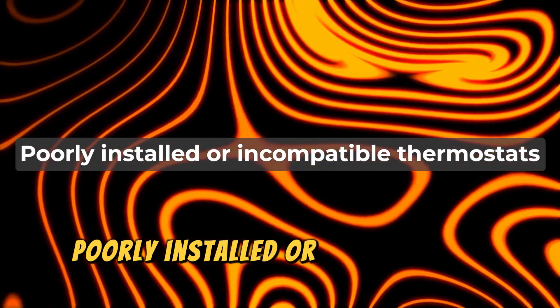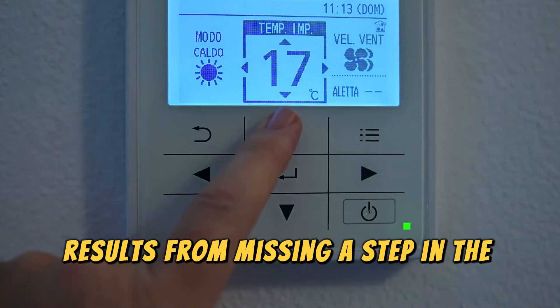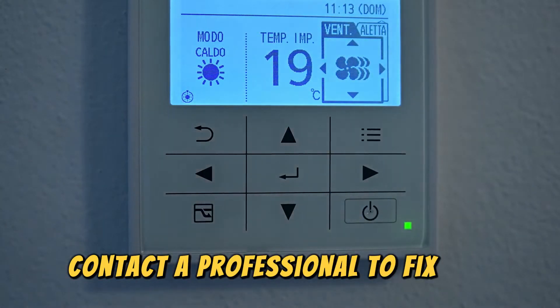Poorly installed or incompatible thermostats. Poor installation results from missing a step in the manual or connection with an incompatible heating system. Contact a professional to fix this.